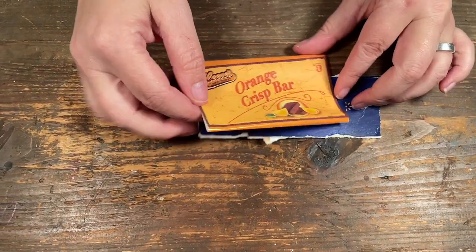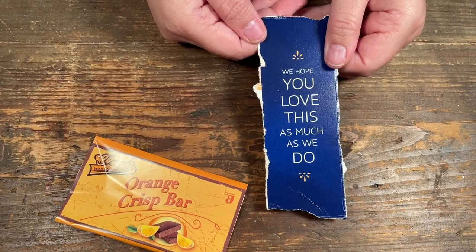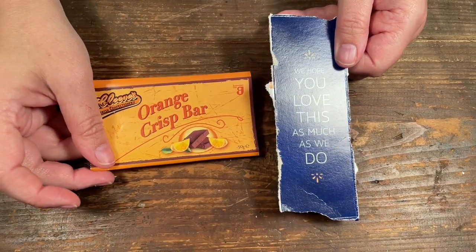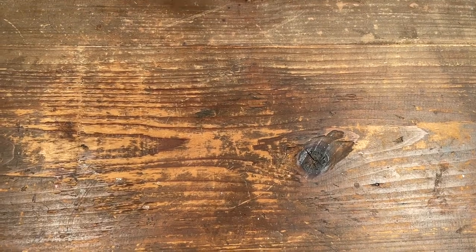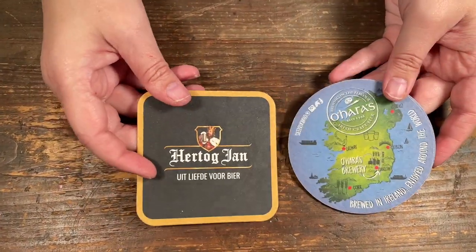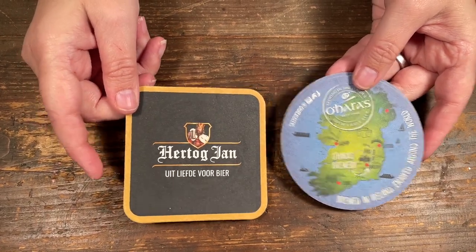Some packaging from chocolate bars or cookies — you can save the little packaging and use that. We went to a pub and had a beer, so you can collect those wrappers and add them into your projects.